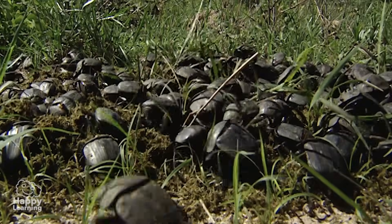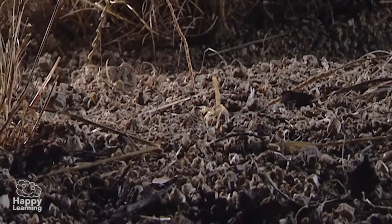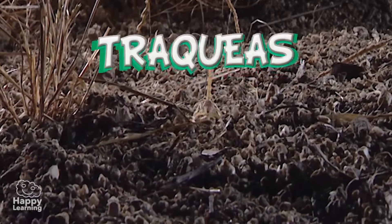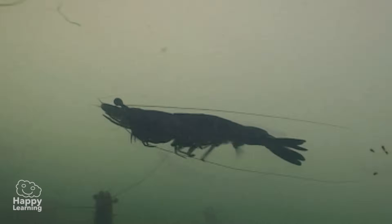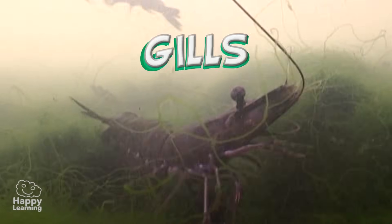Arthropods can be either terrestrial or aquatic. The terrestrials, such as this scorpion, breathe through their trachea. Whereas the aquatic arthropods, such as these long lobsters, breathe through their gills.